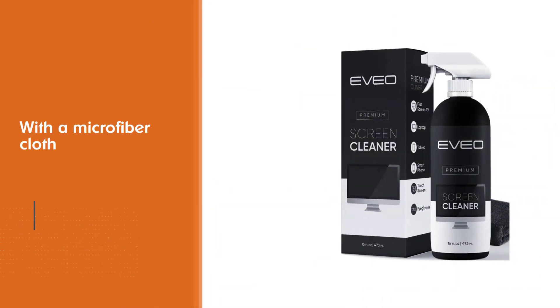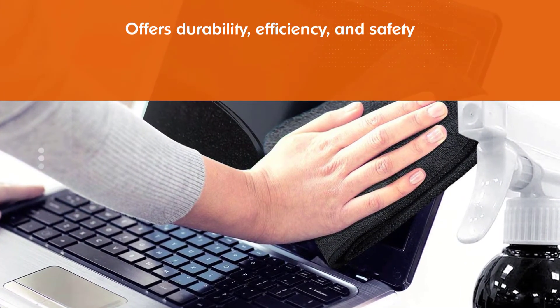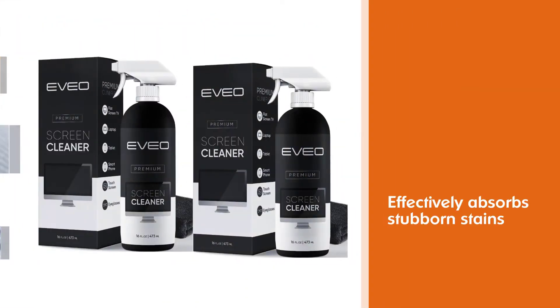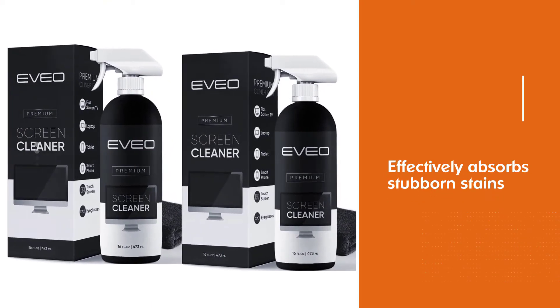Notice in every use that it effectively absorbs stubborn stains, leaves zero discoloration, zero streaks, and no fiber shedding. The EVEO Screen Cleaning Kit will easily be your new favorite tool when it comes to taking care of the things you love most because it's super easy to use.